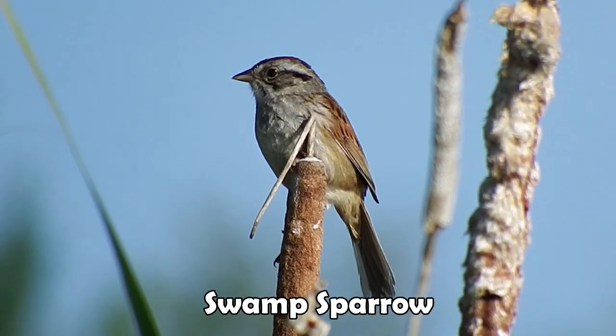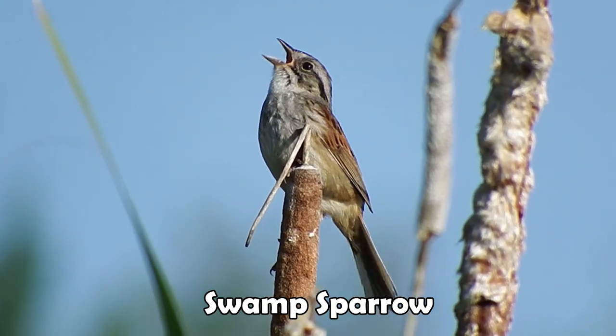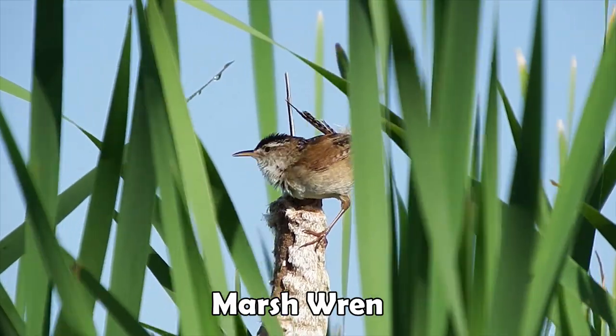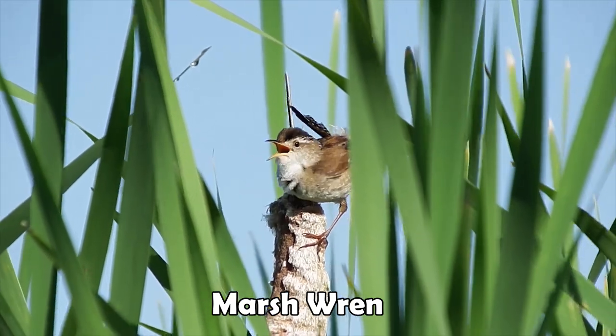So they'll tell you where they are. They're packed in close. There's a lot of them — you should see how many swamp sparrows are in just this little section. Marsh wrens actually cluster up. If you've got one, you've got more than one.